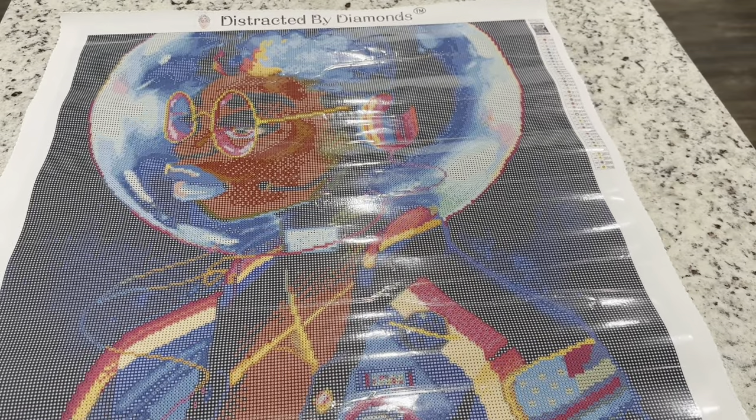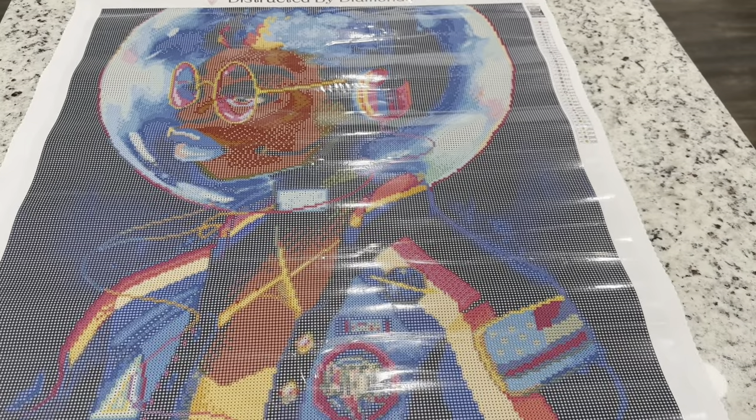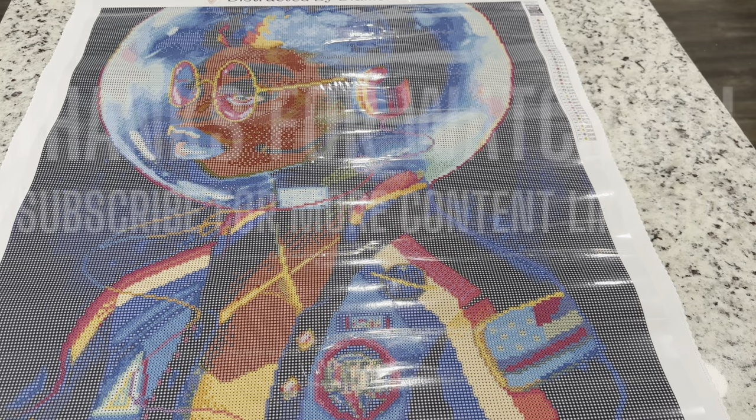So you guys, this is Space Letterman 2 by Geneva Bowers from Distracted by Diamonds. I will link the shop down below. I don't have a direct listing for it since I've just seen it pop up every once in a while, but she is just beautiful. I hope you guys have a great day and I will see you in another video soon. Bye!